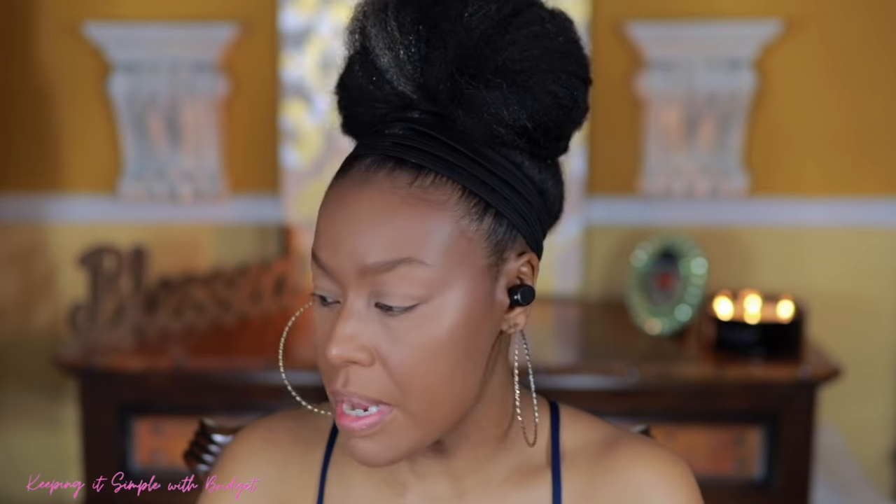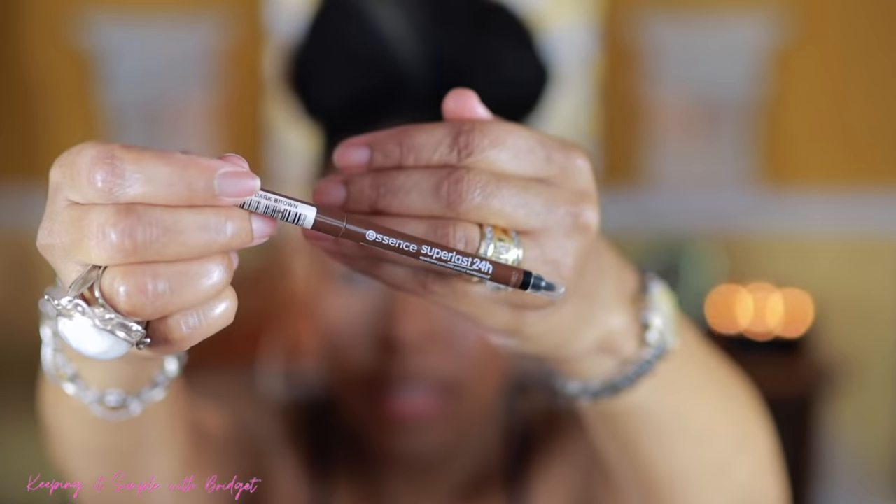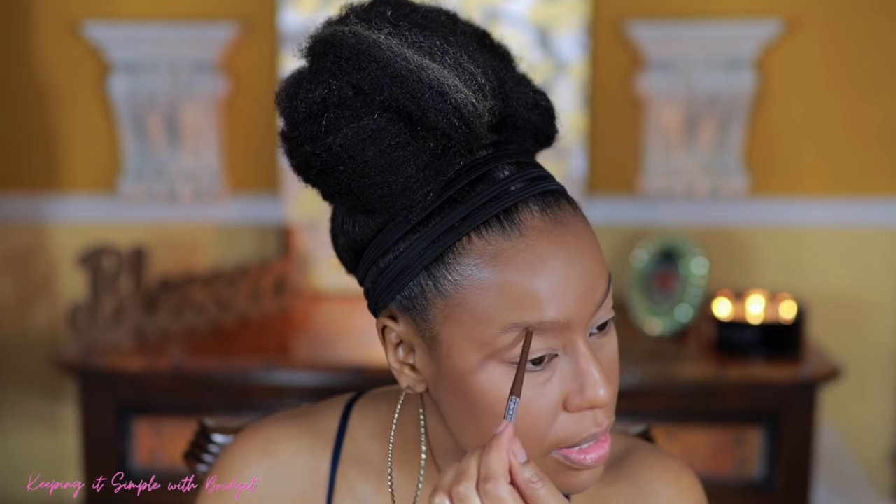For brows, I'm going to take a spoolie and brush them up, then use this Essence super fast brow pencil to fill them in. Got one side done, now filling in the other side just a little. I got my brows filled in and I think I want to carve them out just a little bit — even though I said I wasn't going to — just using my foundation to make them look a little neater on camera. Then I'll go in with the Lip Bar powder to set that foundation.